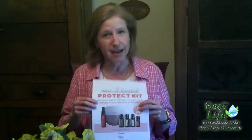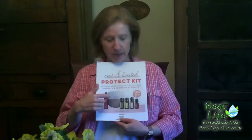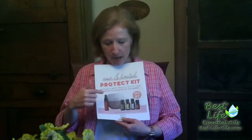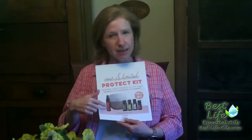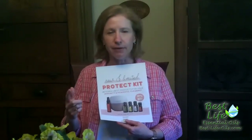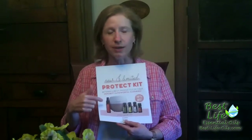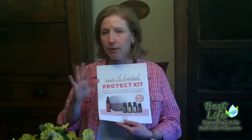The first one is the Protect Kit. It has a whole lot in it — as you might be able to see, there's a diffuser there. There's also the OnGuard Sanitizing Spray, which is really great for killing germs on surfaces, on your hands, on everything. It's great to keep in your purse, great to keep in your car, great to keep at your keyboard — really great.